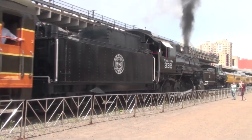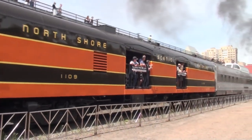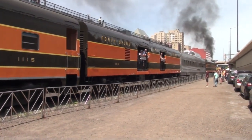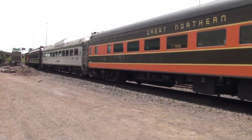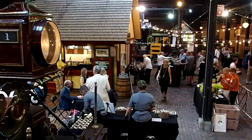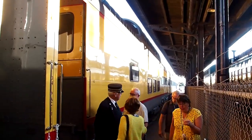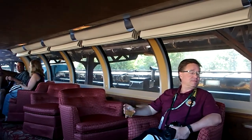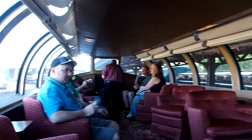And here it is happening again — trainload after trainload of happy passengers. Imagine this: two working live steam engines in the same place at the same time, one of them the biggest ever built. That evening, the Festival of Steam came inside for a gala event, and here is the treat of treats — you get to tour the first-class cars of the Union Pacific Railway, sit under the domes like a big-shot millionaire railroad tycoon.